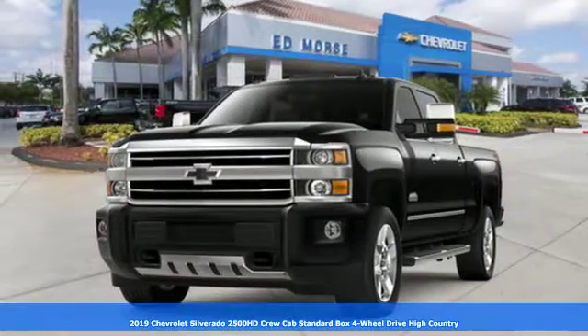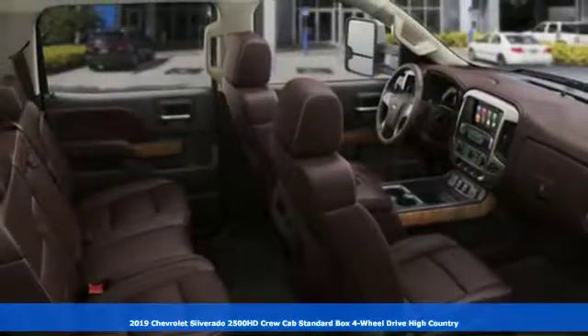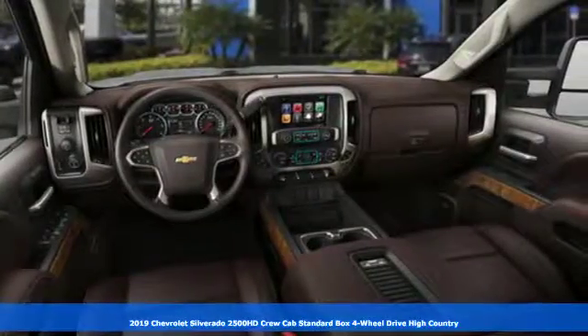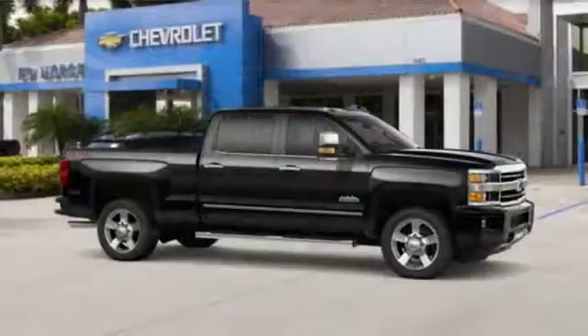It's a new 2019 Chevrolet Silverado 2500 HD. There's more than a century of ingenuity and significance in every Chevy. Plus, it offers an exciting list of features.